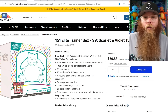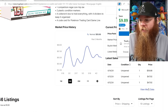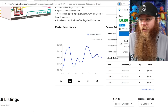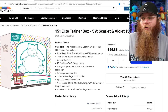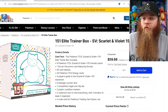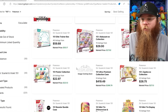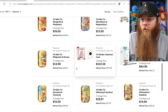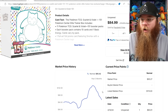You can still get the regular Elite Trainer Box for around $55 to $59 — one sold at $47.92. MSRP is $49.99, so that's not bad. Great Elite Trainer box — you're getting that exclusive Snorlax. Everything else for 151 is just coming down a couple dollars.